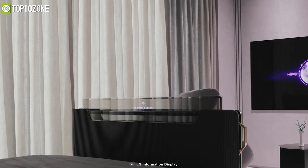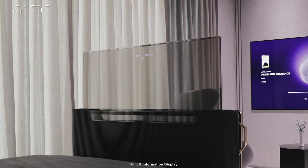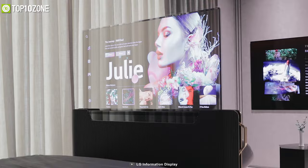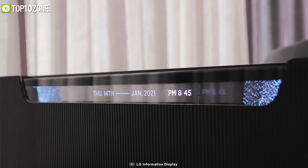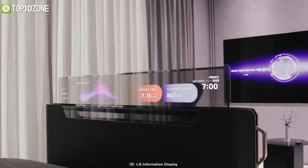Meet the all-new LG Transparent Bedside OLED, a new concept from LG that keeps your walls less cluttered. It is not a bed itself but a unit located at the foot of your bed, featuring a 55-inch transparent display that can extend to different sizes of its housing.